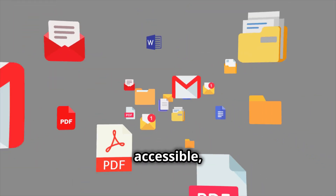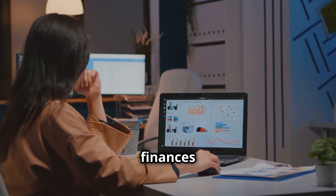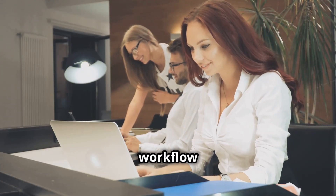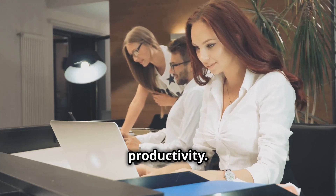Google Drive keeps all your files organized and accessible, while Wave makes sure your finances are in check. By using these tools together, you create a seamless workflow that saves you time, reduces stress, and boosts your productivity.